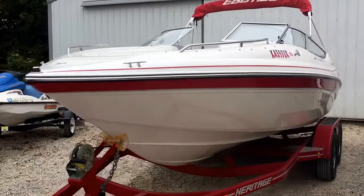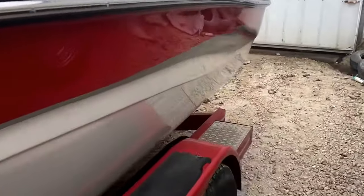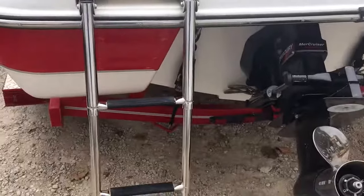It comes with everything — it's got a real bimini top, bow and cockpit snap-on covers, and a full mooring cover. Now, Ebb Tide is an old boat company, been around a long time, and I always joke that the older the boat company, the longer they've had time to figure out how to do things right. I sincerely believe that to be true, and I'll show you some little things in this boat to illustrate what I mean.